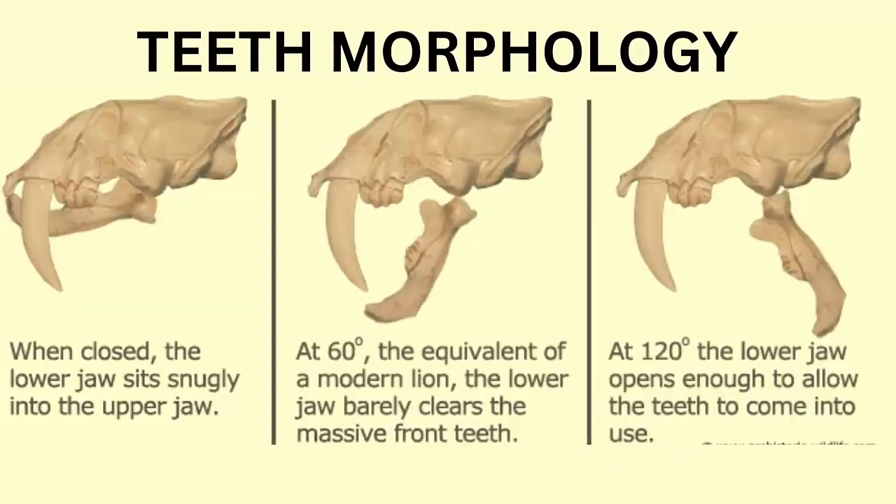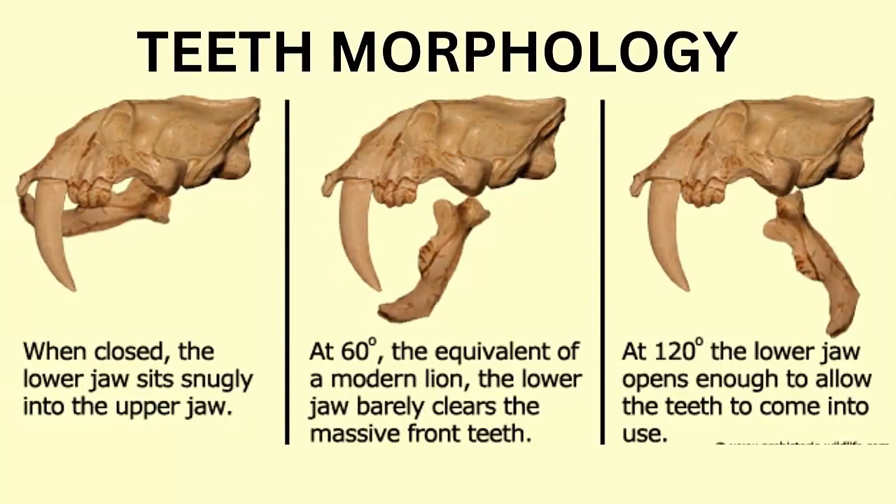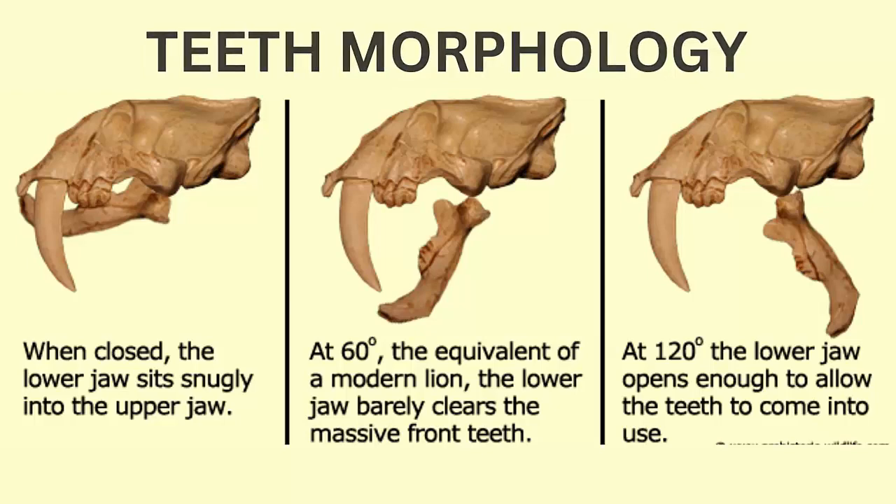Sabertooth tigers are stone-age animals. The sabertooth cat Smilodon had a tooth length of 30 cm, or 12 inches. Their teeth morphology suggests that when the jaws were closed, the lower jaw sat at 60 degrees — the equivalent of the motor line. The lower jaw barely clears the massive front teeth.